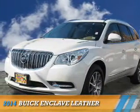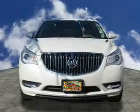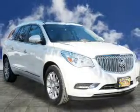Presenting the 2014 Buick Enclave. It's powered by all-wheel drive, a 3.6-liter six-cylinder engine, and a six-speed automatic transmission.